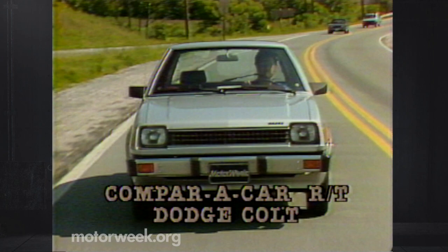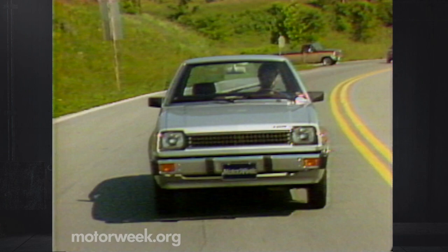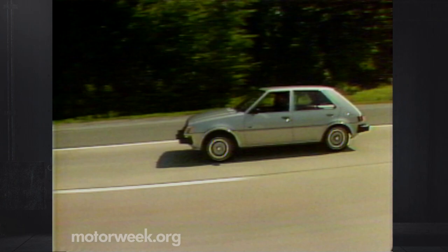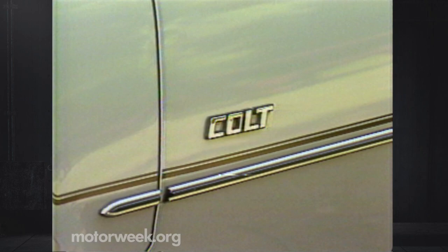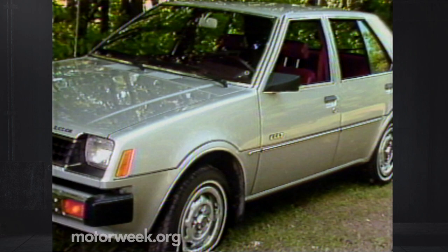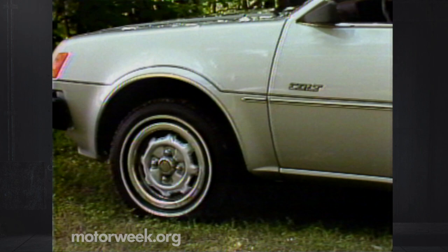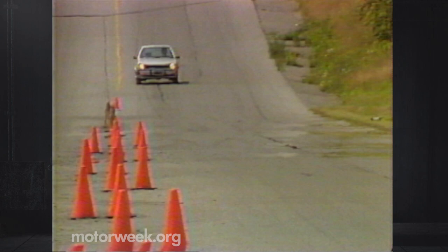It's appropriate that the Mitsubishi-made Colt comes first in our comparison, since it seems to have won some sort of unofficial prize in Detroit. Literally dozens of Colts have been bought by domestic manufacturers. They've been tearing them to pieces, trying to find out how such a tiny car outside can be so roomy inside. One Detroit engineer confessed that the Colt is the optimum box on four wheels. One of the things that makes the Colt so unusual is that it's actually quite handsomely styled. Fit and finish was typically excellent, with paint evenly applied and all body seams tight-fitting.